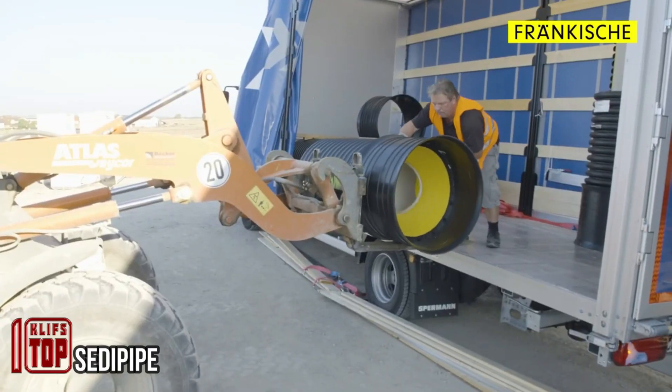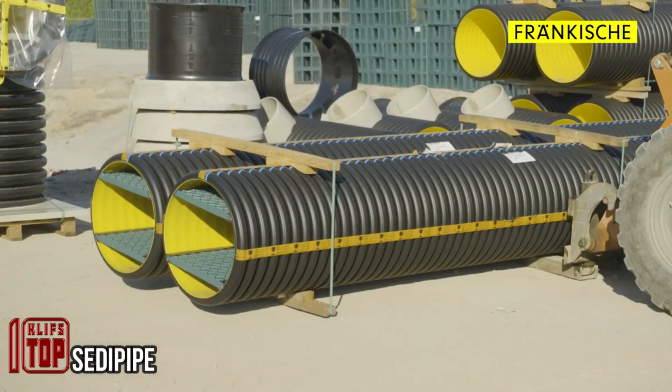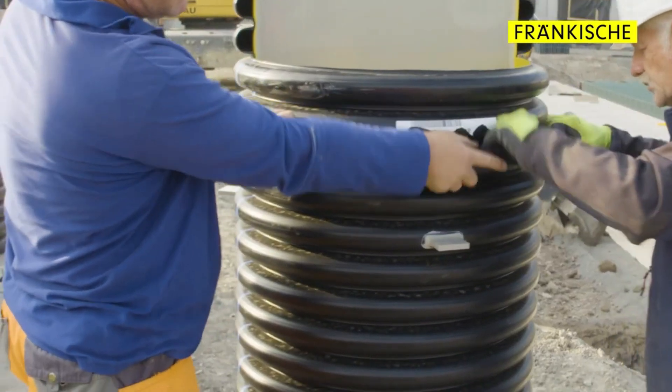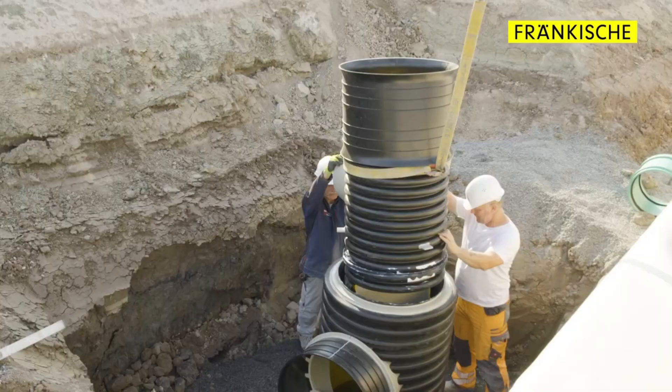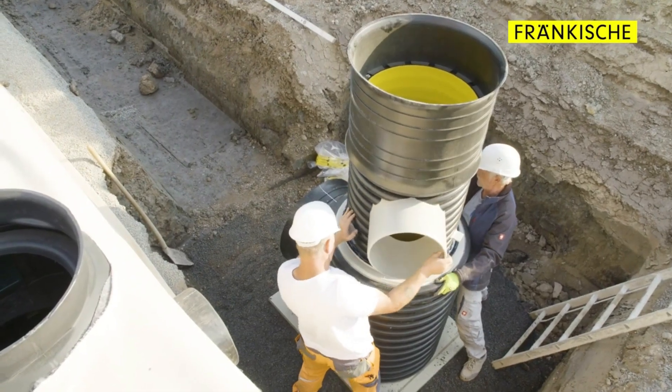Managing wastewater poses a significant challenge for any city's municipal system. Not only does it need to find a destination, but it must also undergo filtration to remove various contaminants such as rubber particles, fuels, acids, and alkalis. Experts encounter a wide range of substances in wastewater, making effective treatment a critical task for our future.